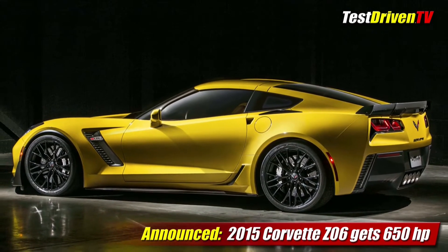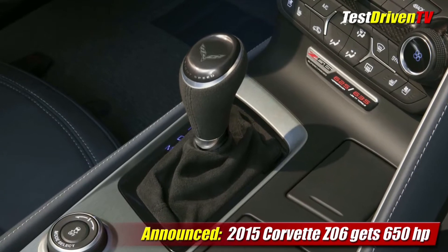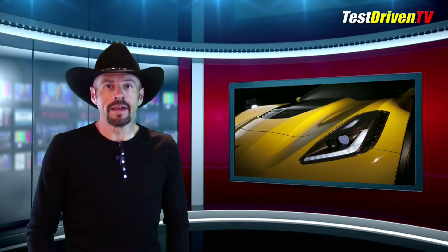The 2015 Z06 will be standard with a 7-speed manual transmission or an all-new paddle shift 8-speed automatic. The 2015 Corvette Z06 goes on sale this fall, and it's going to cost a lot. Bet on it.